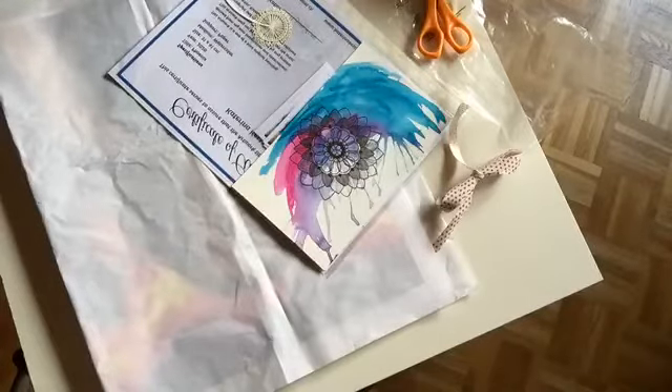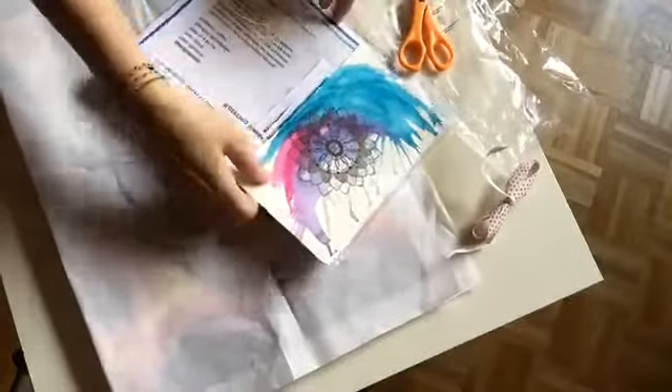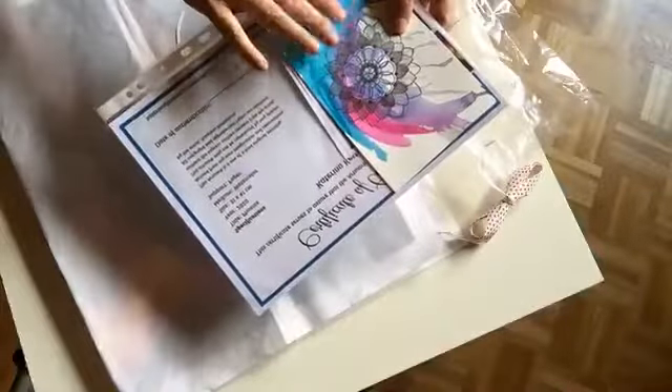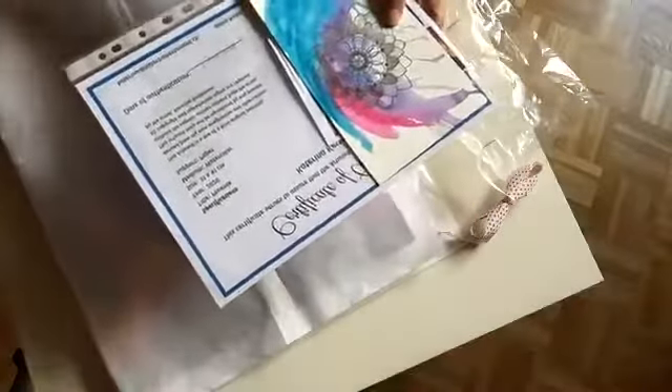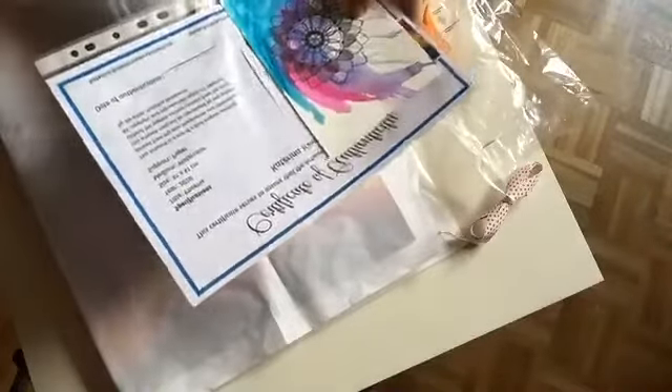I can wrap it up like a present and feel a little bit like mama Christmas. I'm trying not to show who it is. I always try to include a little note to say thank you — mostly something I wrote myself — and of course the certificate of authenticity. This will all go in the box.